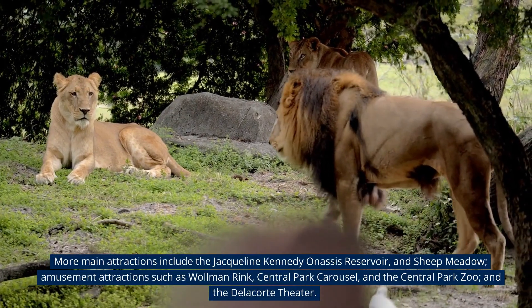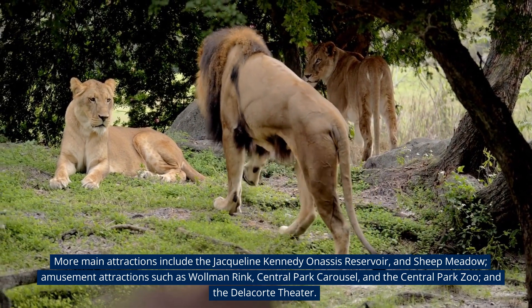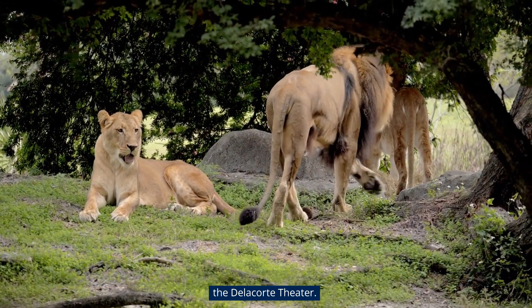More main attractions include the Jacqueline Kennedy Onassis Reservoir, and Sheep Meadow, amusement attractions such as Wollman Rink, Central Park Carousel, and the Central Park Zoo, and the Delacorte Theater.